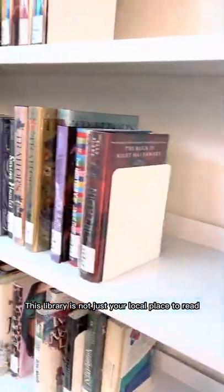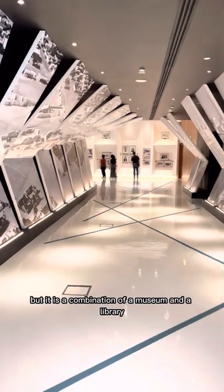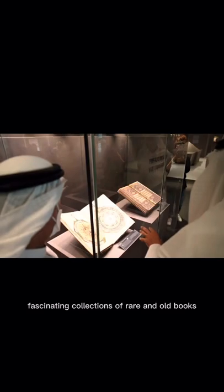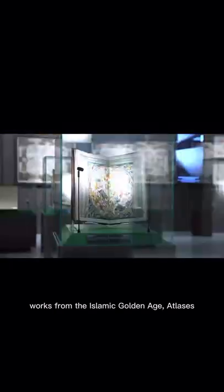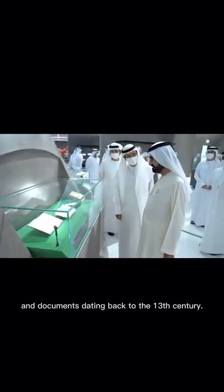This library is not just your local place to read, but it is a combination of a museum and a library. This is because it offers fascinating collections of rare and old books, works from the Islamic Golden Age, atlases, manuscripts, and documents dating back to the 13th century.